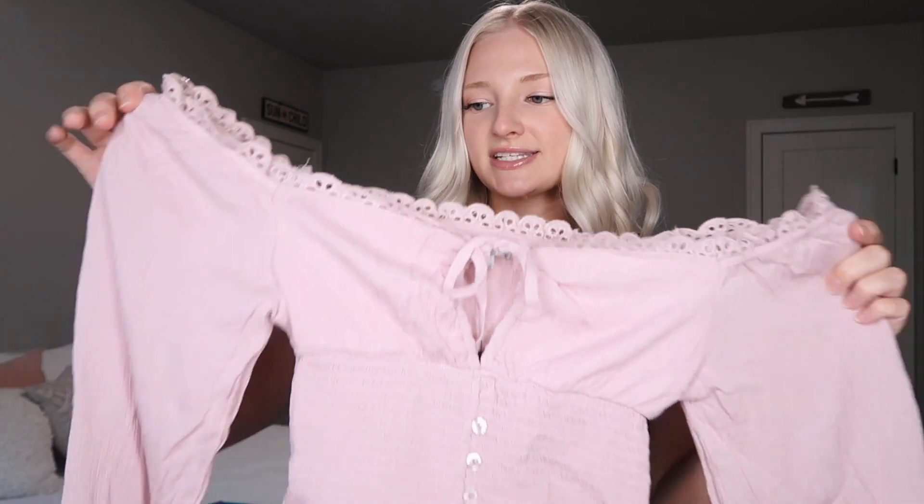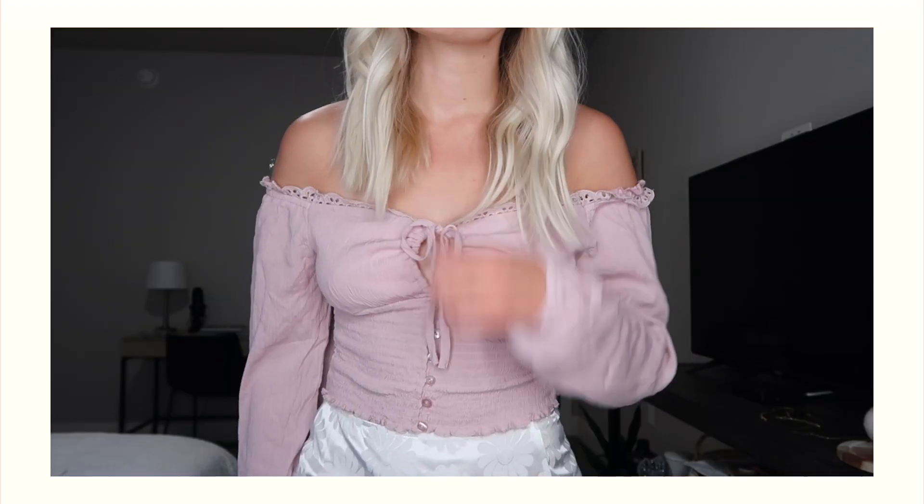This next piece is from the regular Fashion Nova site — it's kind of a mauve purple color and the bottom of the waistline area has ruching, so it's very stretchy and form-fitting. I thought this would be cute with like a white skirt or something.